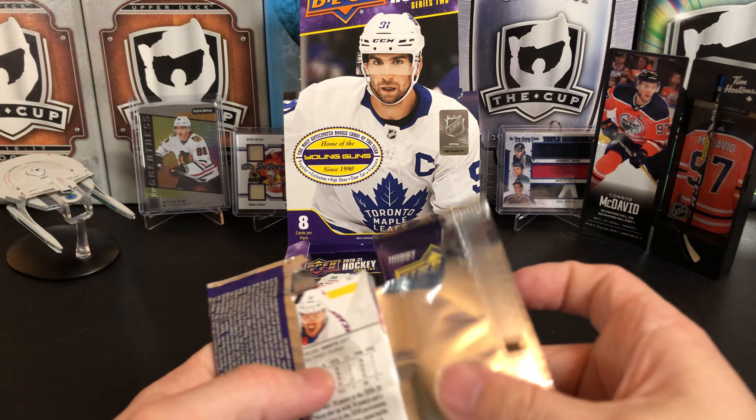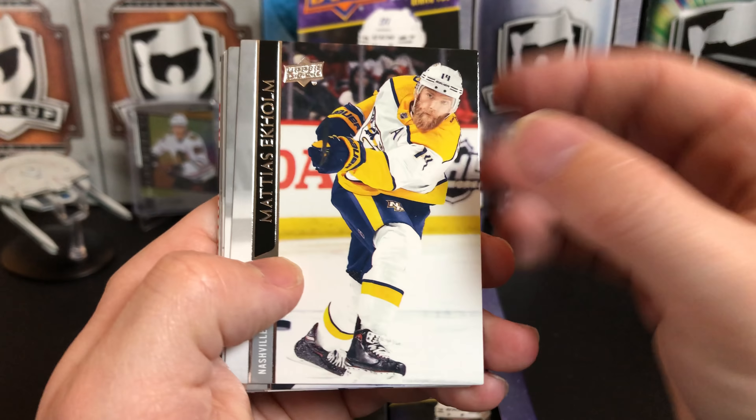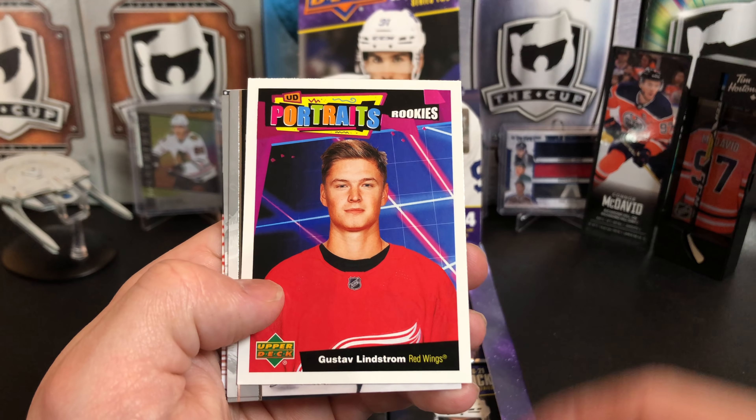I haven't watched any breaks of this, as I typically try not to before opening it myself. Matthias Eckholm, Seth Jones, Jesper Bratt, Tyler Bertuzzi, and we've got a rookie portrait of Gustav Lindstrom.